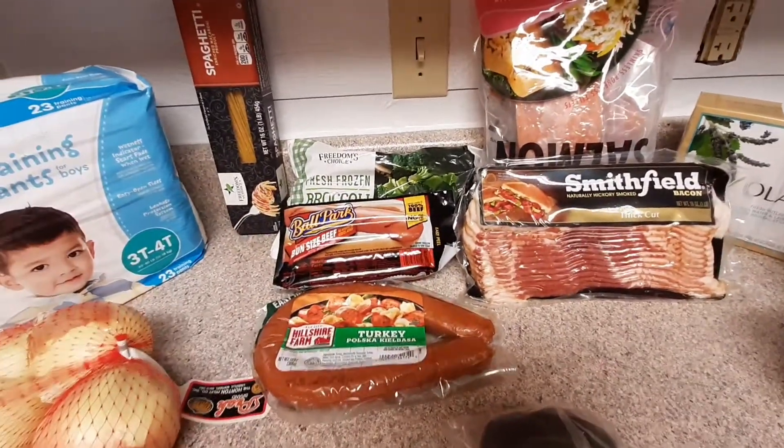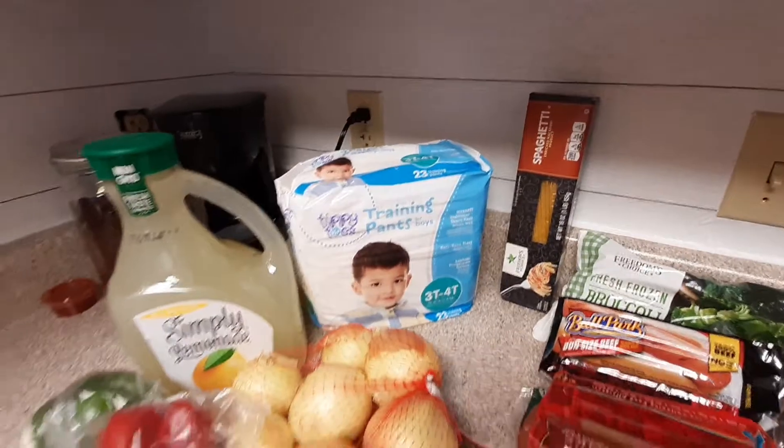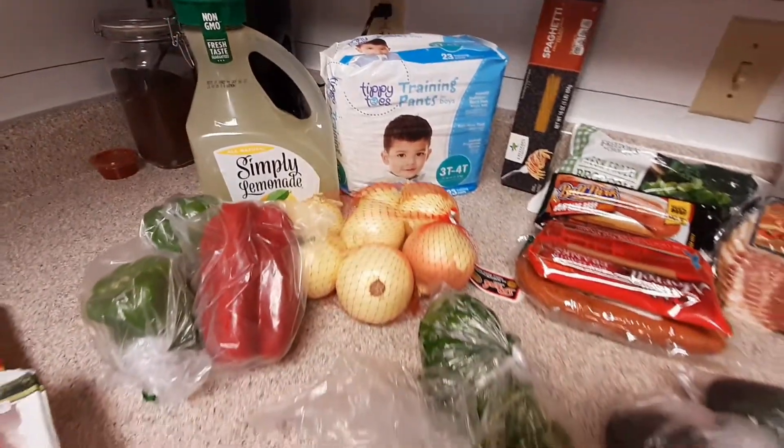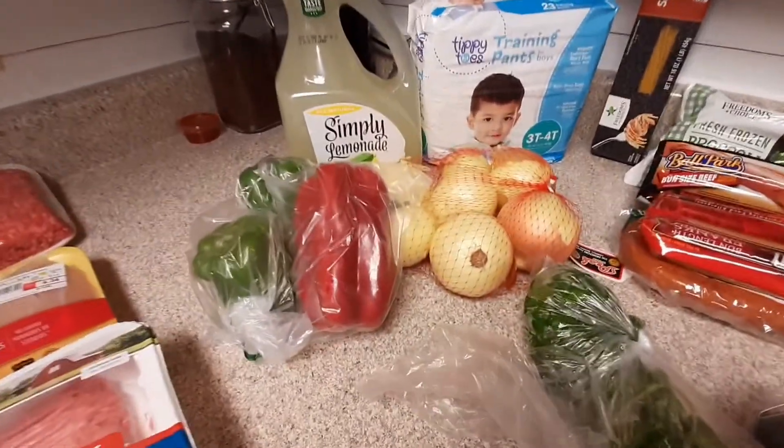Hot dogs — I've got these really cheap ones we buy for Luna. I've got some turkey sausage and the all-beef Ballpark are for me and the kids. I've got a bag of broccoli back there, spaghetti and onions, some cilantro, avocado, some peppers, and lemonade.